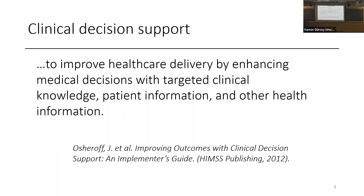The goal of decision support — this is an old definition that still applies — is to improve healthcare delivery by enhancing medical decisions with targeted knowledge. Targeted knowledge, not irrelevant knowledge. We're going to talk about that later on.